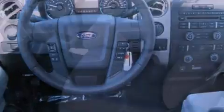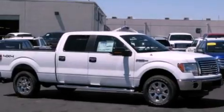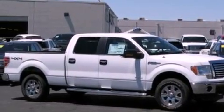An engine immobilizer theft deterrent system, 12-volt power outlets, an anti-lock braking system, side curtain airbags, door reinforcement beams, and power windows.